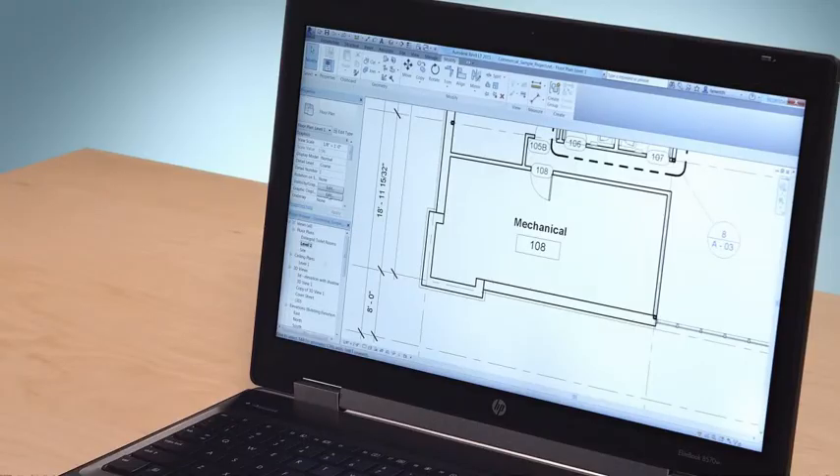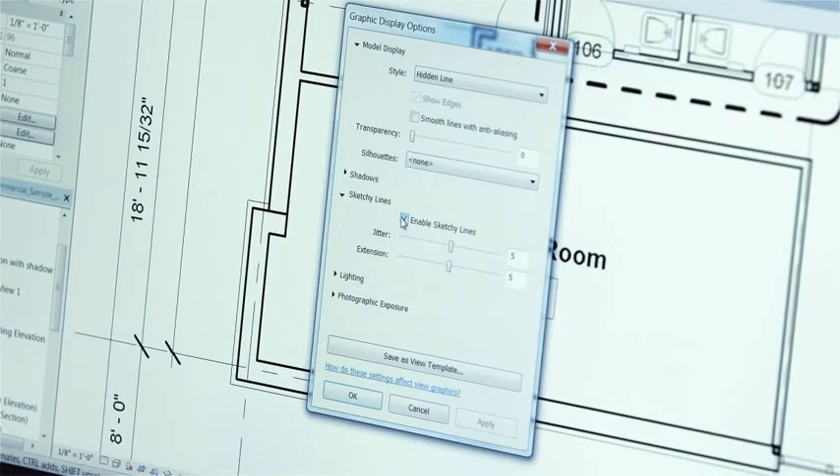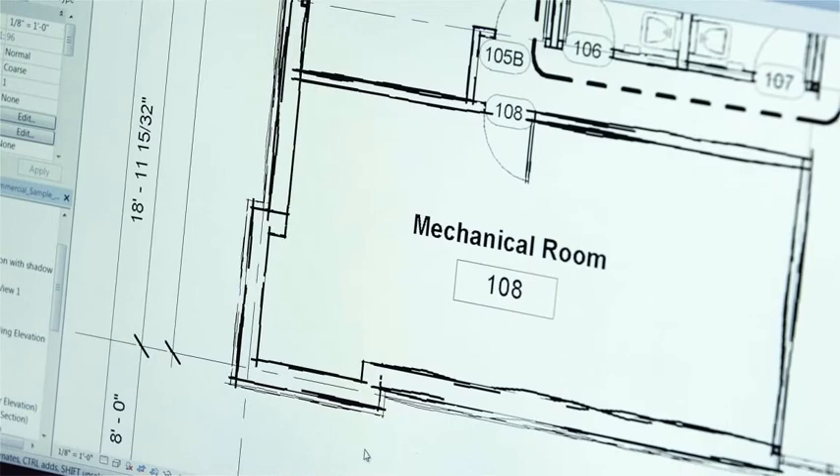For 2015, we've added some useful new capabilities to Revit LT, including sketchy lines, hidden lines, IFC imports, the ability to delete revisions, and improvements to schedule and material takeoffs.